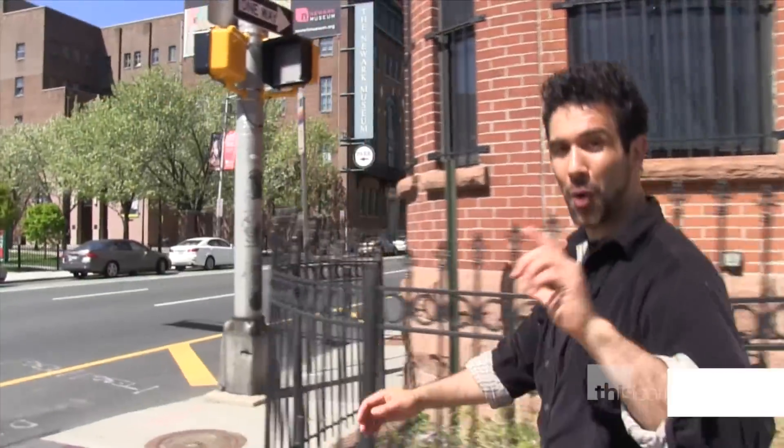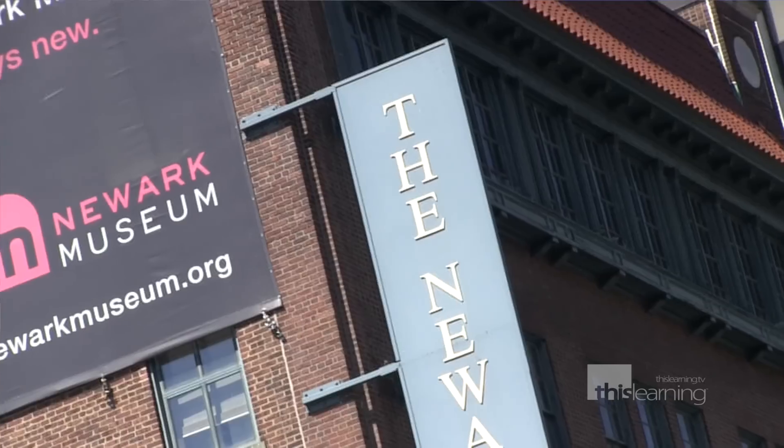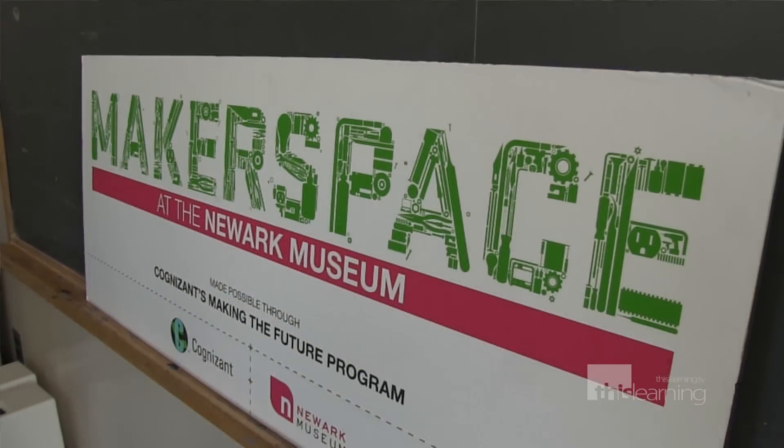We're on a mission to find what works to empower education everywhere. I'm Chris Van Ness and you're watching This Learning. Now if your kids love the hands-on approach, they want to be involved in actually making whatever they're interested in, one place they can do that in Newark, New Jersey is the Newark Museum's Maker Space.